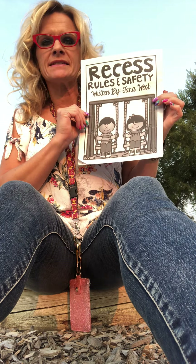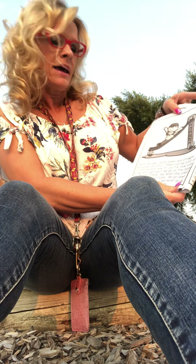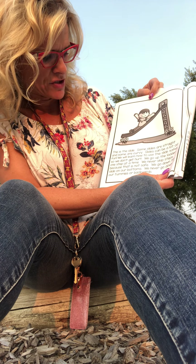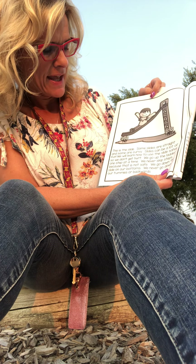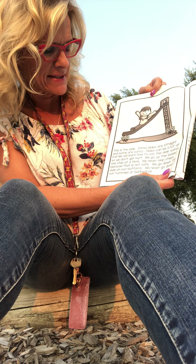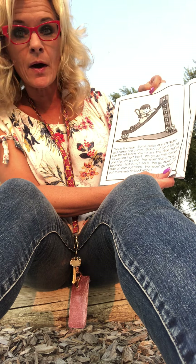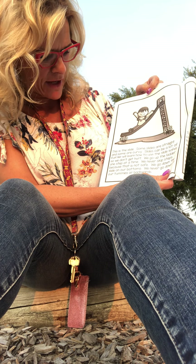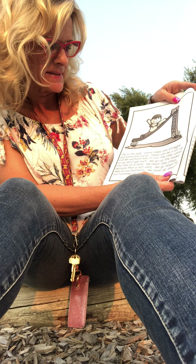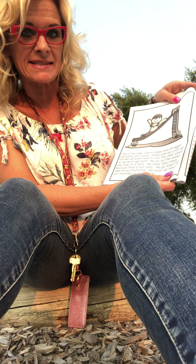Recess Rules and Safety, written by Tara West. She's got a lot of good ideas about staying safe, doesn't she? This is the slide. Some slides are straight and some are curvy. Slides can be a lot of fun. We will learn how to use the slide safely so we won't get hurt. We go up the ladder one step at a time.